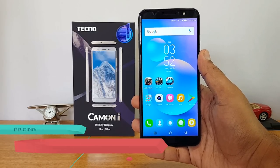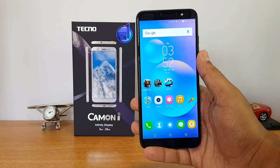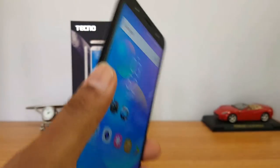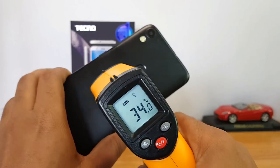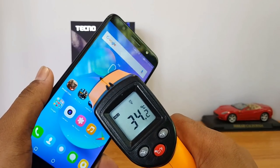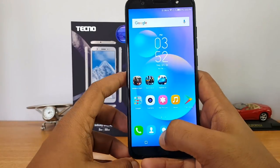We'll also see if the device heats up while gaming. Before we start, let's check the temperature — the battery is at 62%. The temperature is around 34 degrees on the rear panel and 34 degrees on the display as well. Let's now start off with Asphalt 8 Airborne.